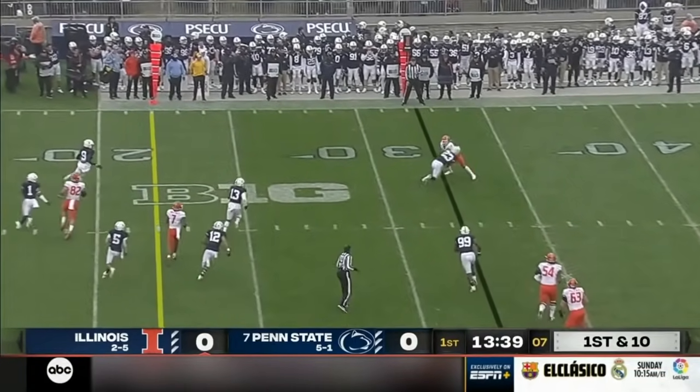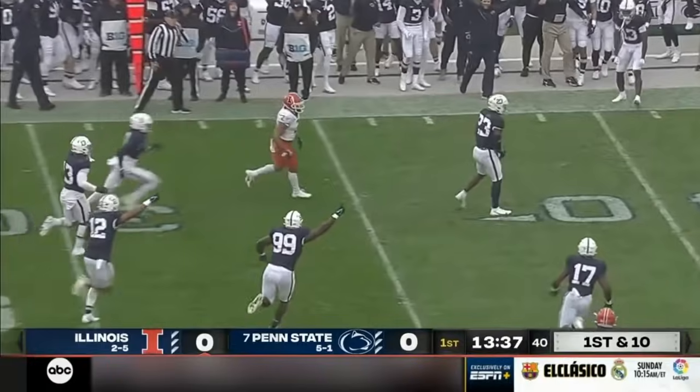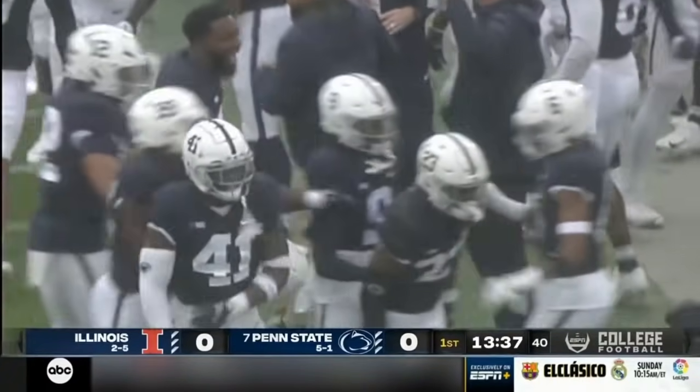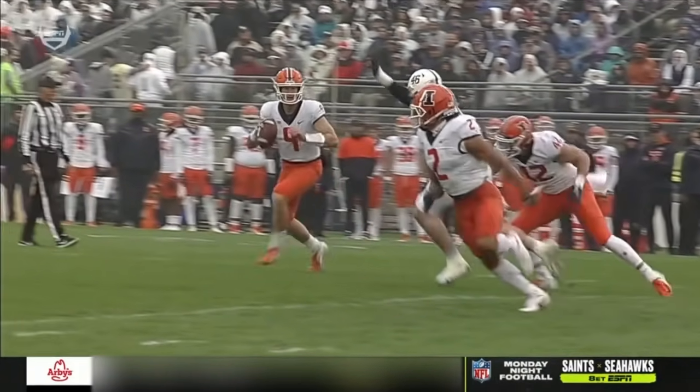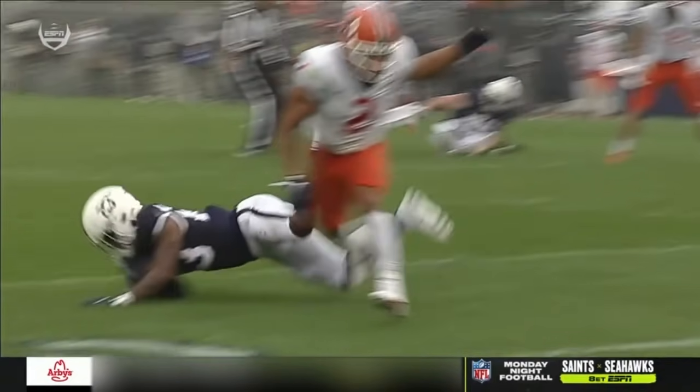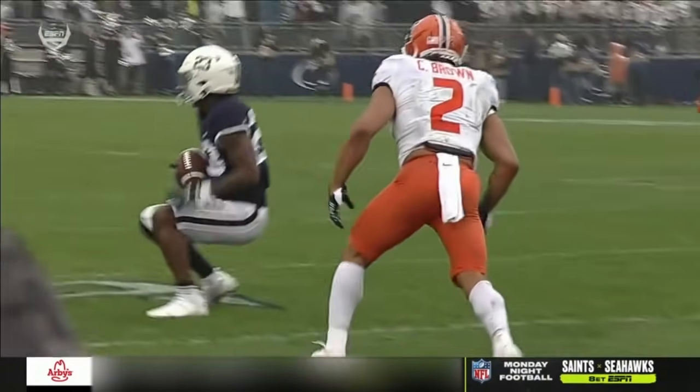Sikowski rolls out, sidearms one to the sideline, and it may have been picked off on a dive. Curtis Jacobs gets the takeaway. Totally unnecessary throw on first down right there by Arthur Sikowski. It's a beautiful job by Jacobs.